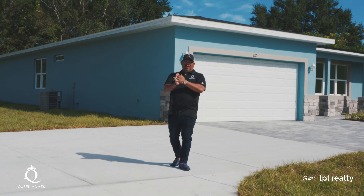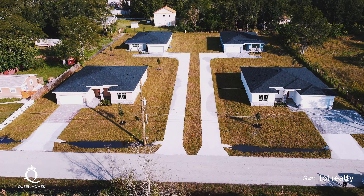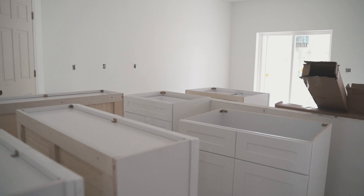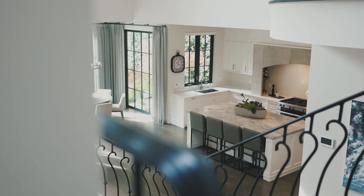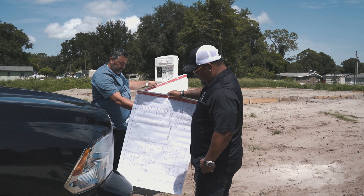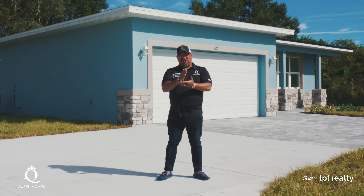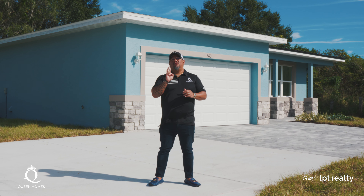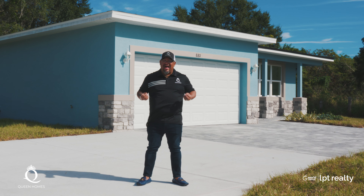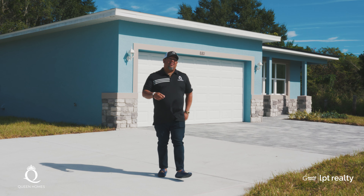Hello guys, welcome again to Queen Homes. I'm going to show you today the tour of a Buckingham Flex — a super sought-after plan because it's two homes in one. This is the way that you can have two homes on a lot that is zoned for a single-family home. Let's talk about the Buckingham Flex.